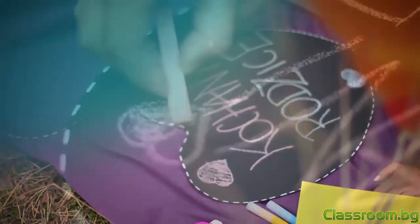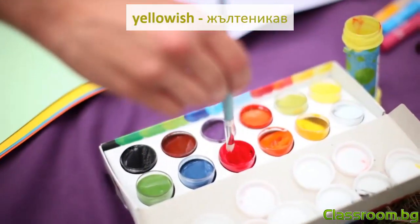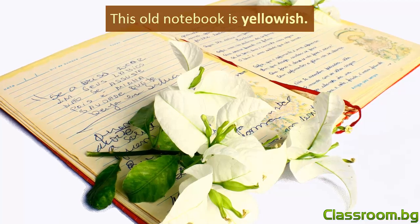Ако това, което виждате, ви наподобява някакъв цвят и не сте сигурни точно как да го опишете, можете да добавите наставката "-ish" след цвета. Yellowish — жълтиникав. Brownish — кафеникав. This old notebook is yellowish. Тази стара тетрадка е жълтиникава.